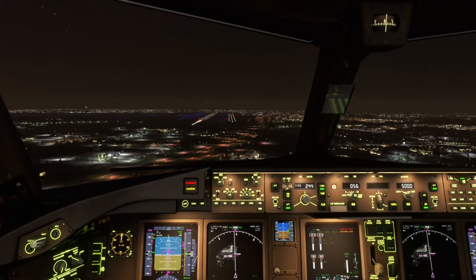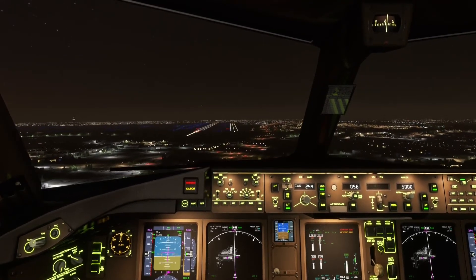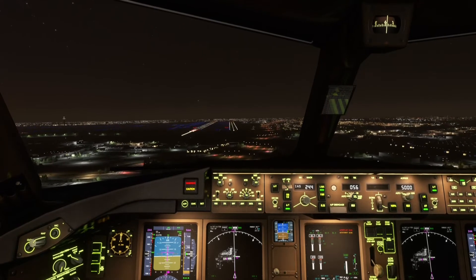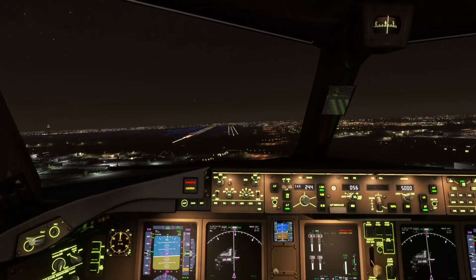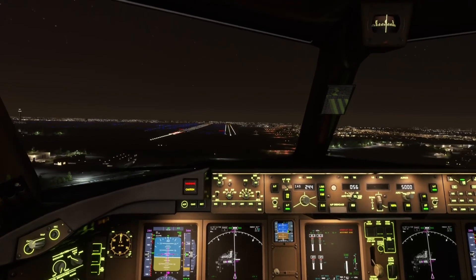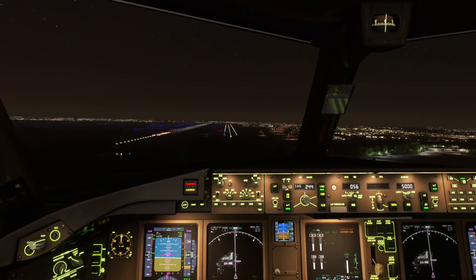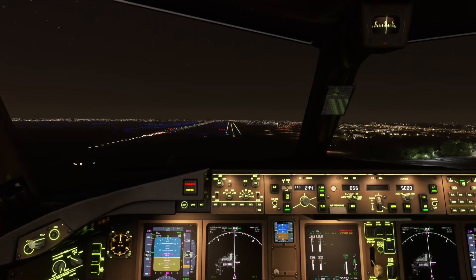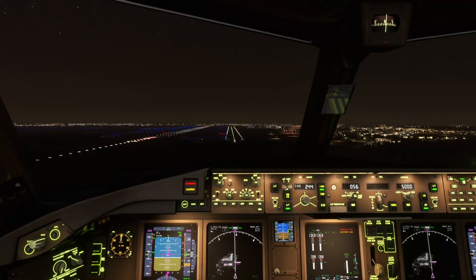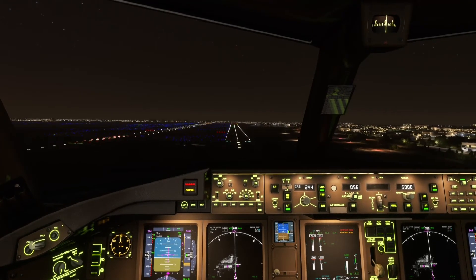WestJet 1-1-1-8, contact departure on 1-2-8 decimal 8. Good day. Cleared ILS runway 3-3 right approach, Air Canada 114. Going to 1-2-8 decimal 8, WestJet 1-1-1-8.